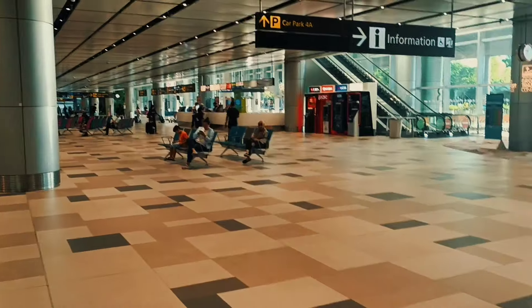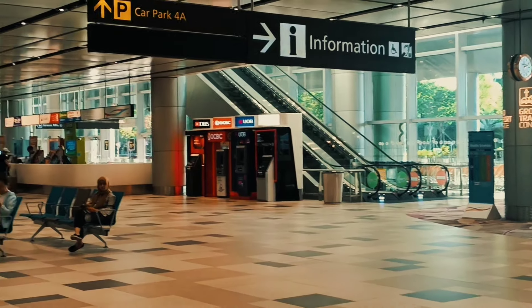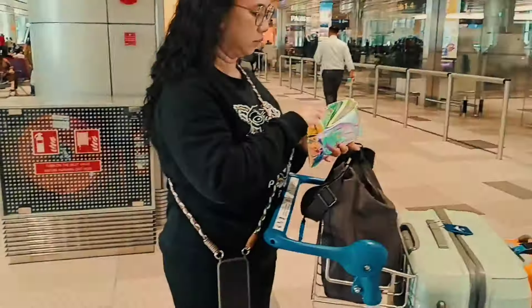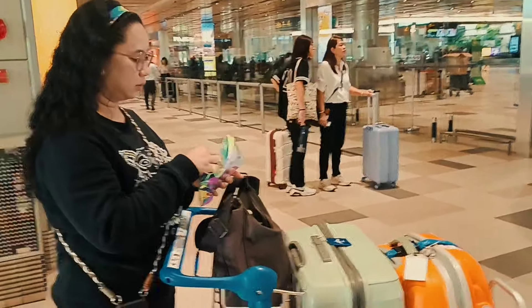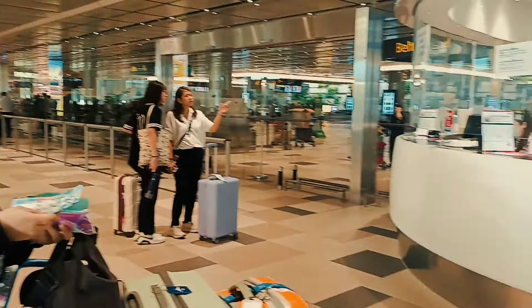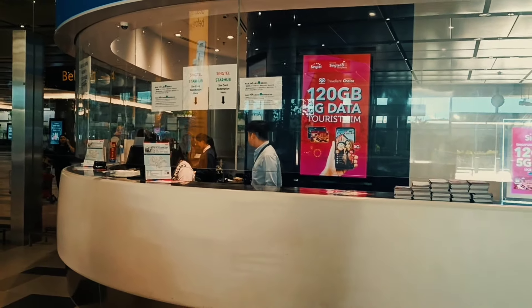So here there are ATMs as well. This is Terminal 4. ATM, then Money Changer. You can also buy SIM cards here and you can probably activate them on-site. There are many ATMs around the area. We'll check here at UOB.